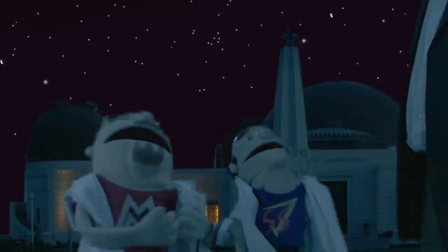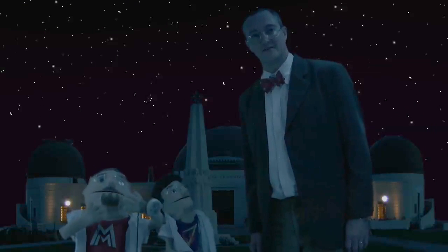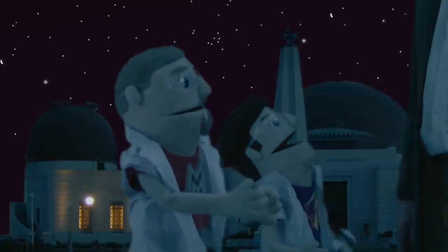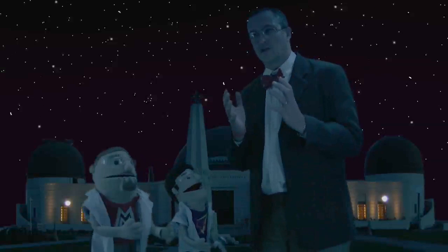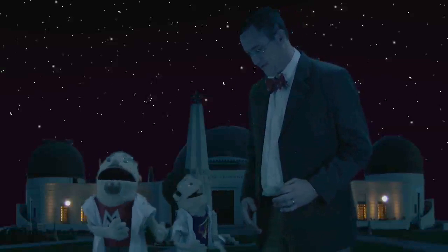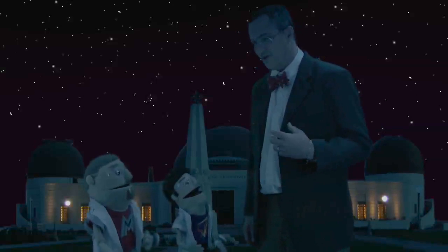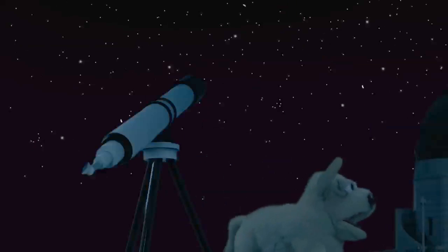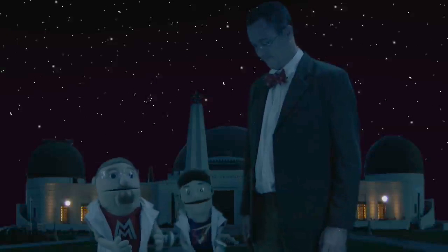So the city lights — even the bright moon — can block the light from the stars? Yes, that's correct. Now if you had a telescope, you'd be able to see a million stars all on the same night. However, even a million stars is only a small fraction of the huge number of stars that make up our universe.